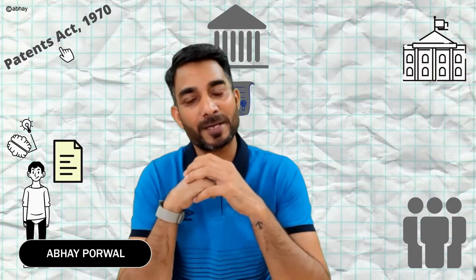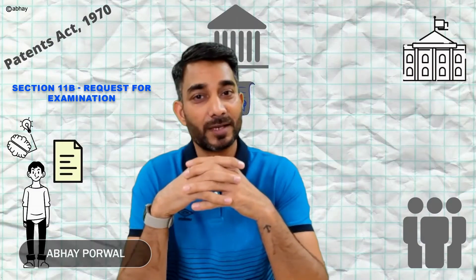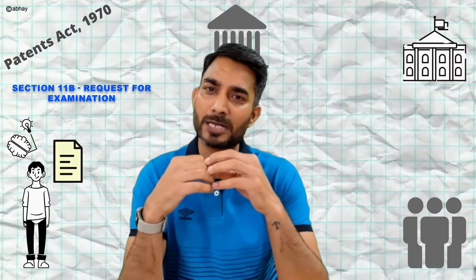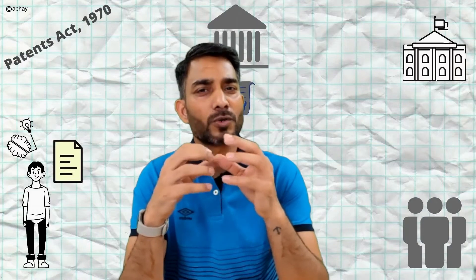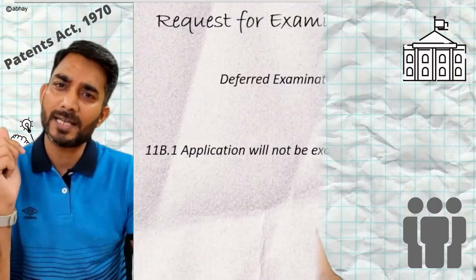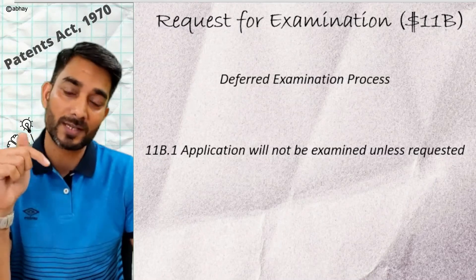Welcome back to yet another episode in the journey of demystifying the Patent Act. Over the course of this journey, we have crossed over to the application phase for our invention and we are waiting for the patent office to come back with their observations or suggestions with respect to the patentability of our invention. The Indian Patent Office follows a slightly different examination process unlike other countries — we follow a deferred examination process.